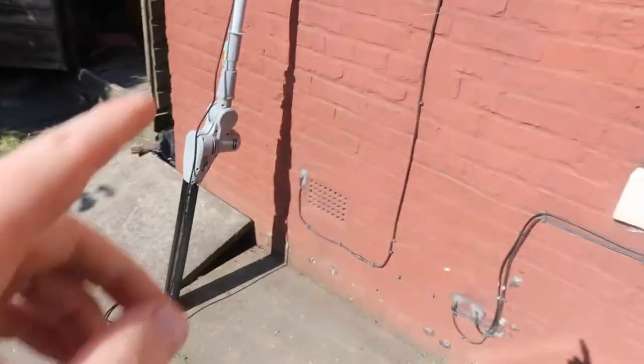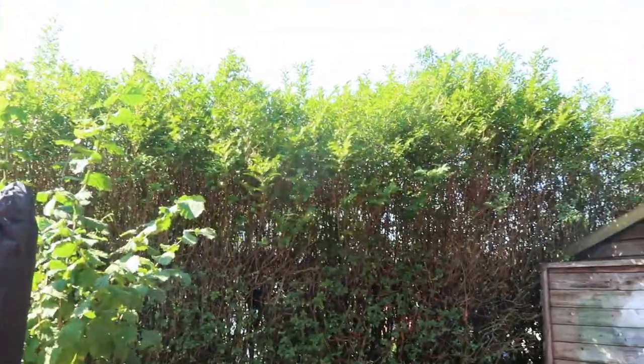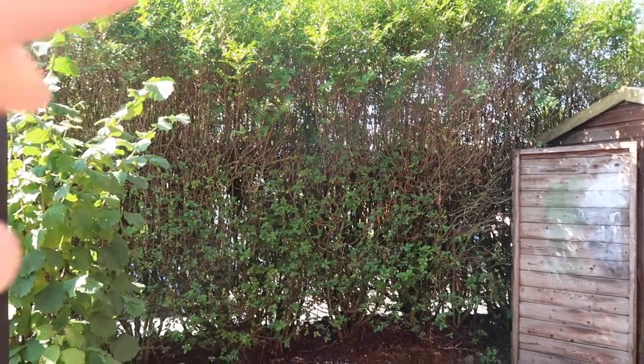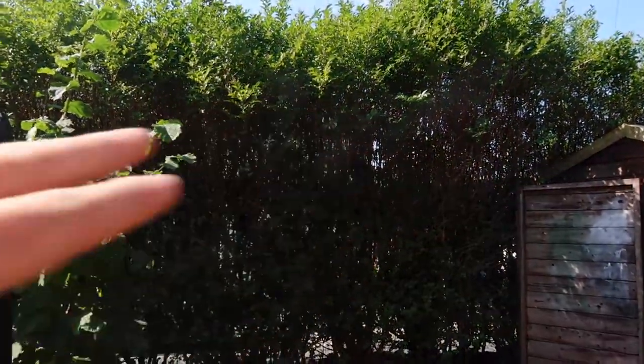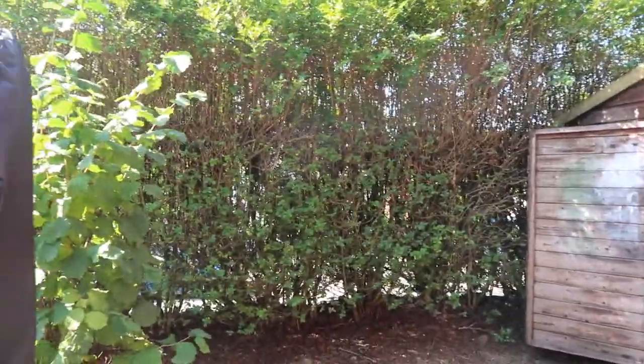I've just bought this nice extendable thing to trim all these hedges up here. All these hedges are going to be knocked back about two feet — I'm going to cut them down to just where the green starts. It keeps it nice and clear, nice and tidy.